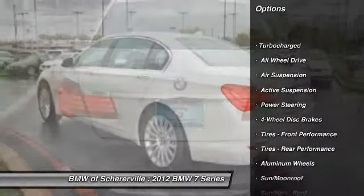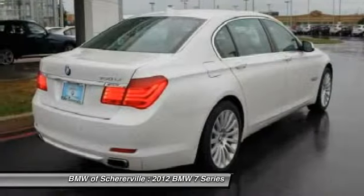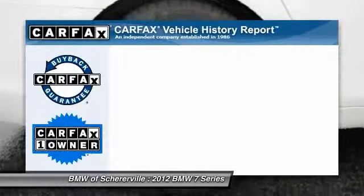Power passenger seat, stability control, traction control, anti-lock braking system, navigation system, steering wheel audio controls, all-wheel drive, power liftgate, power steering, adjustable steering wheel.